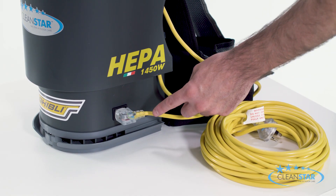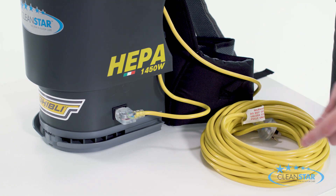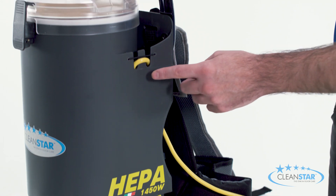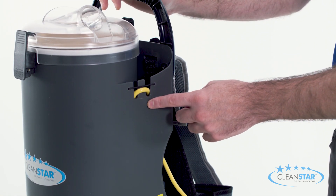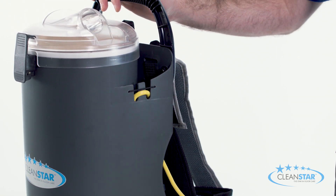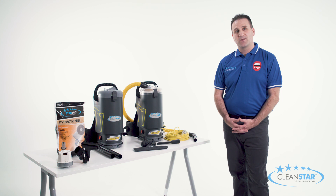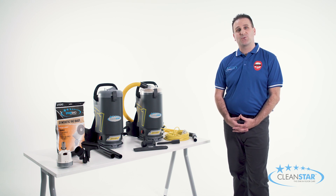On the side we have a short IEC power lead which connects to an 18 metre yellow extension lead that is safely held in place by the cord restraint, preventing the cord from being pulled out of the machine when in use. These flexible leads are very convenient as they can easily be replaced without the need for a repairer. Here at Cleanstar your safety is our priority, which is why we only use the highest quality leads.